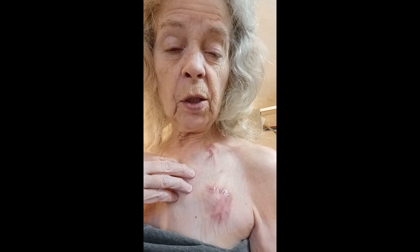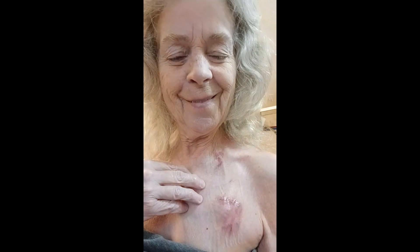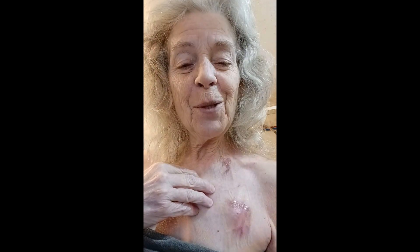I'll let you know how the shower goes, and tomorrow I get my first chemo — we'll see how that goes. Wish me luck.